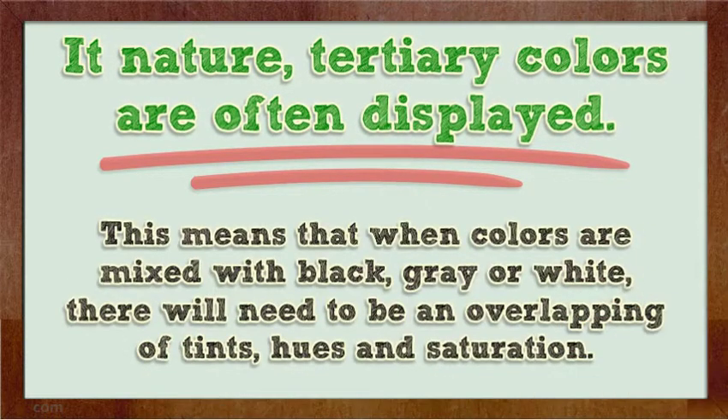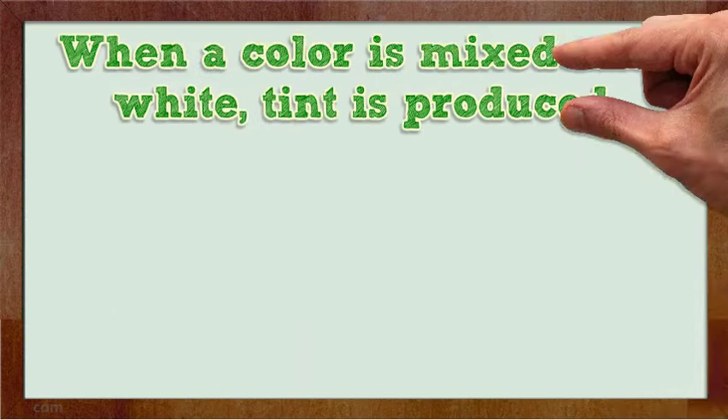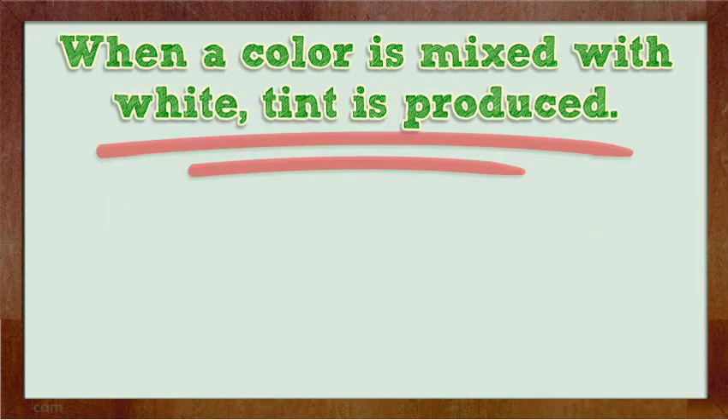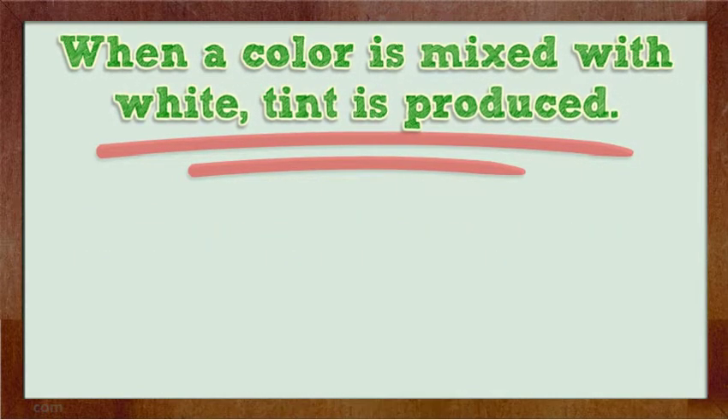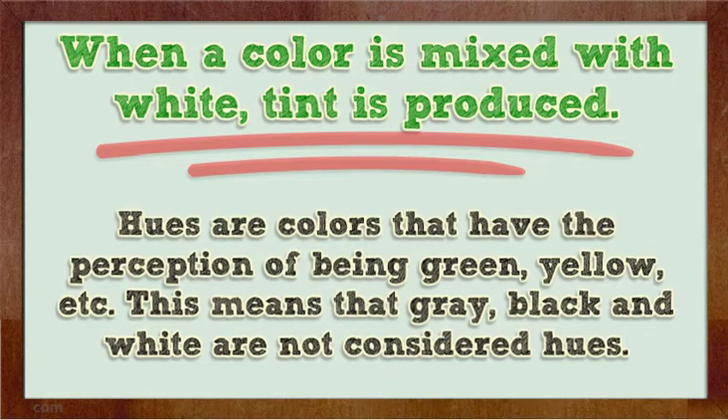This means that when colors are mixed with black, gray, or white, there will need to be an overlapping of tints, hues, and saturation. When a color is mixed with white, tint is produced. Tints are lighter and are not as saturated as the color it has been mixed with. Hues are colors that have the perception of being green, yellow, etc. This means that gray, black, and white are not considered hues.